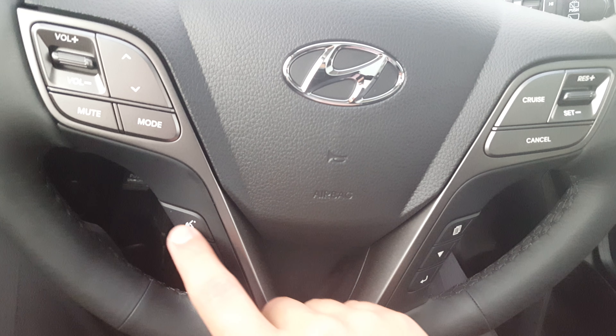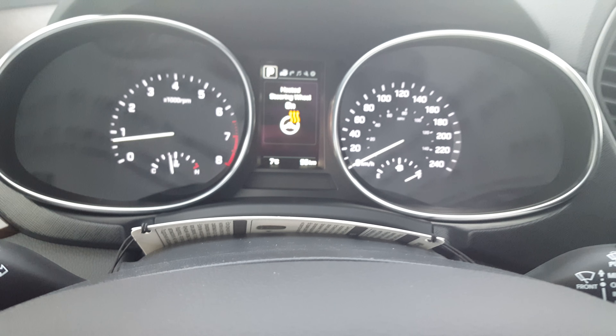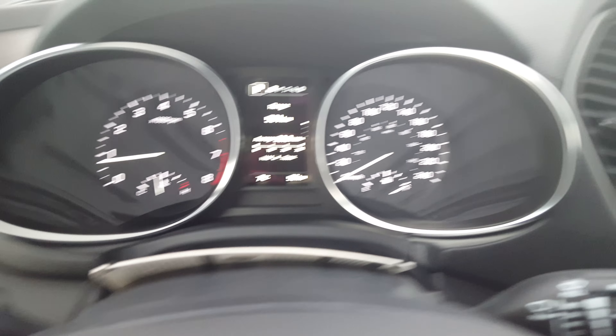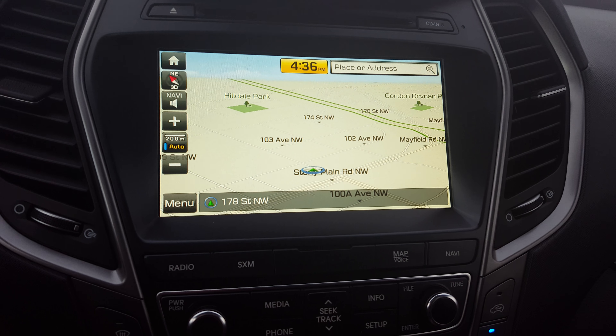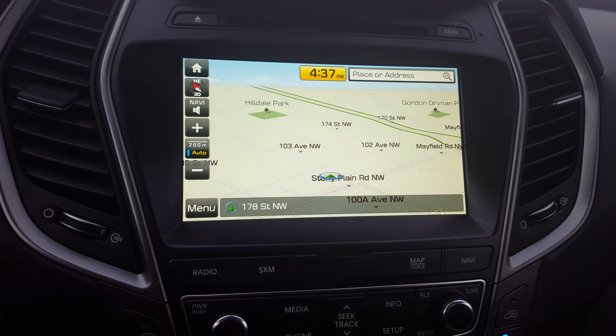One of the nicest features about the luxury and limited trim levels is that you're going to have a huge panoramic sunroof as a standard feature. It gives you great visibility and a lot of light inside the vehicle. Memory seats are also a standard feature in luxury and limited models, along with power driver seats.